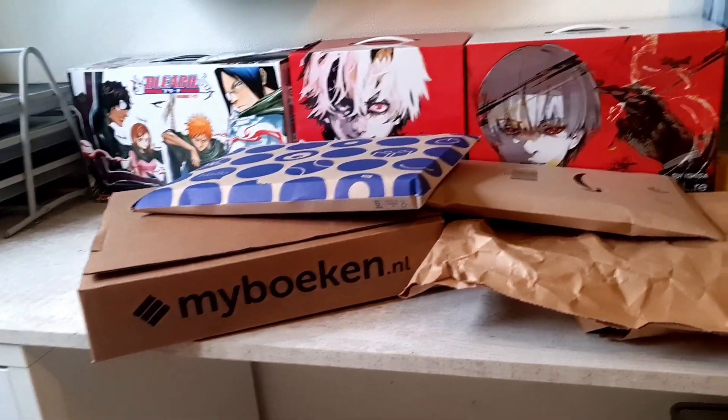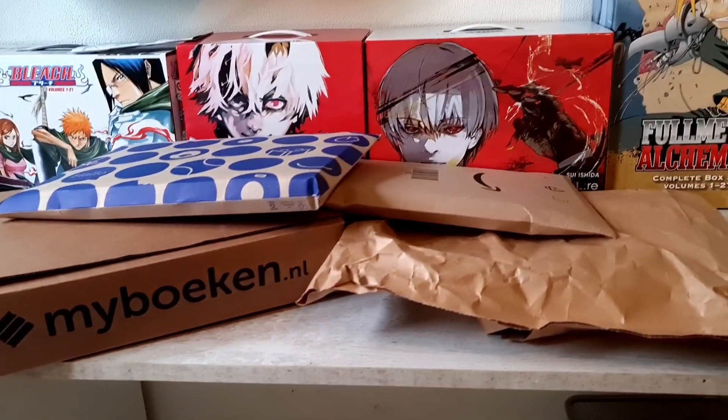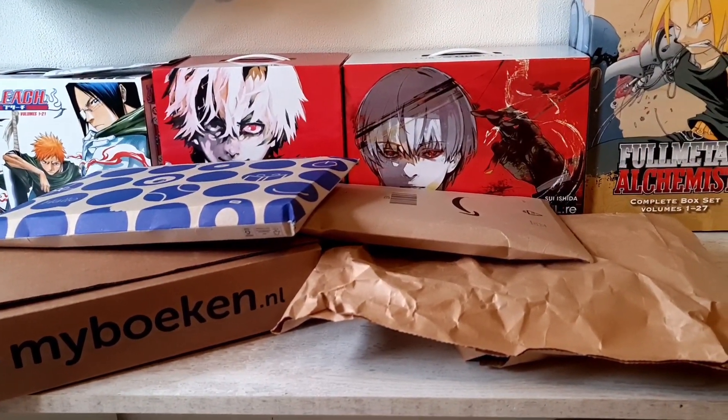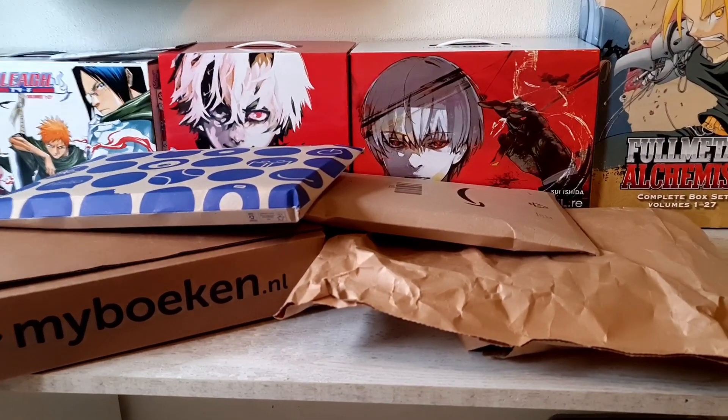Yo guys, welcome back to the Manga bedroom. Today I just figured, look at all these packages I've got in the mail over a couple of days — this is enough to make a fun video about it.